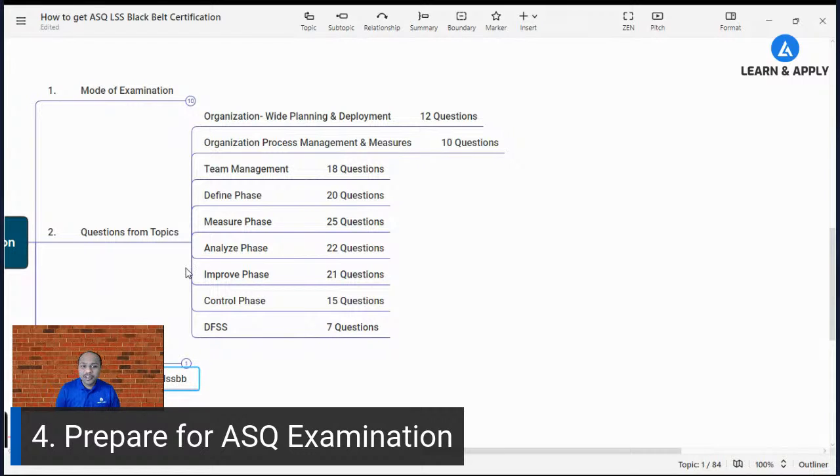Regarding examination fees, ASQ charges $538 for the examination. This is in addition to your training cost. The training program I am covering also includes free hand-holding support for the ASQ examination without any extra charges. You can get the details of this most effective and practical training — with lifetime support for your project and any future projects — in the description section.